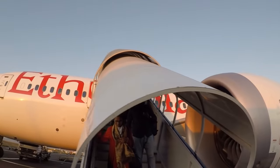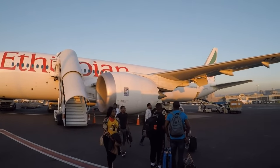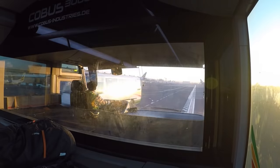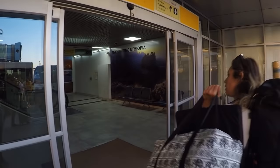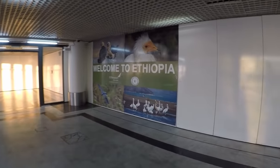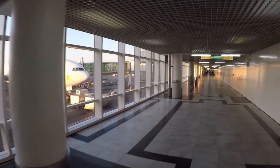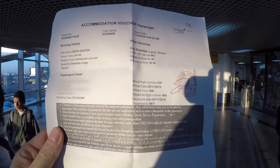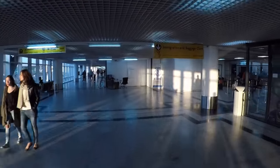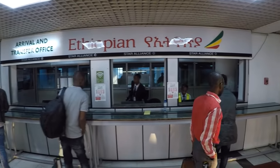Good morning from Ethiopia! We were taken to the terminal by bus. If you have a long layover in Addis Ababa, you will get a hotel room courtesy of Ethiopian Airlines. When I checked in in Singapore, I got a paper which I then had to take to the transfer counter — they gave me a voucher for the hotel as well as a card which allows me to get a free transit visa.